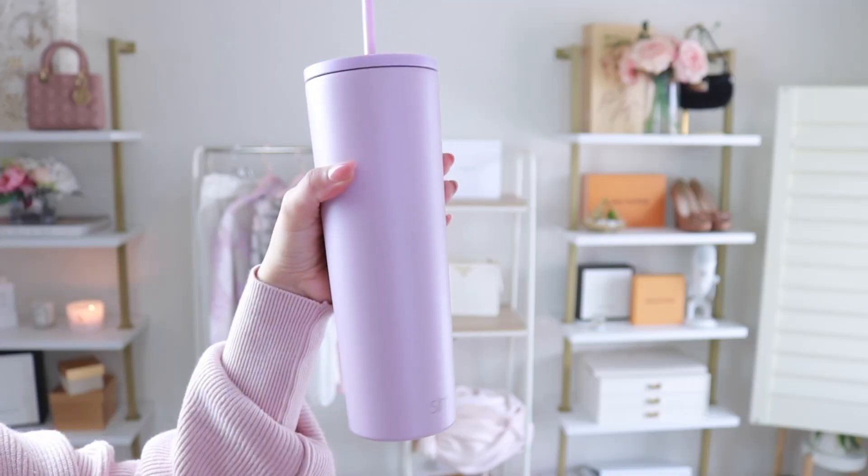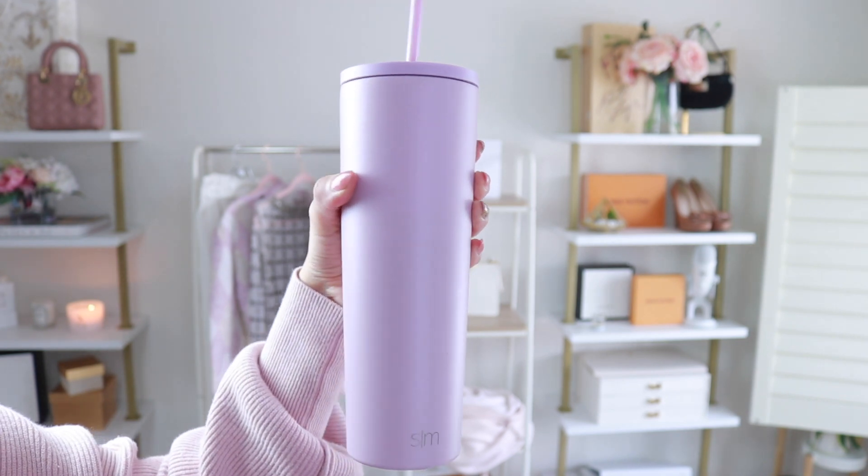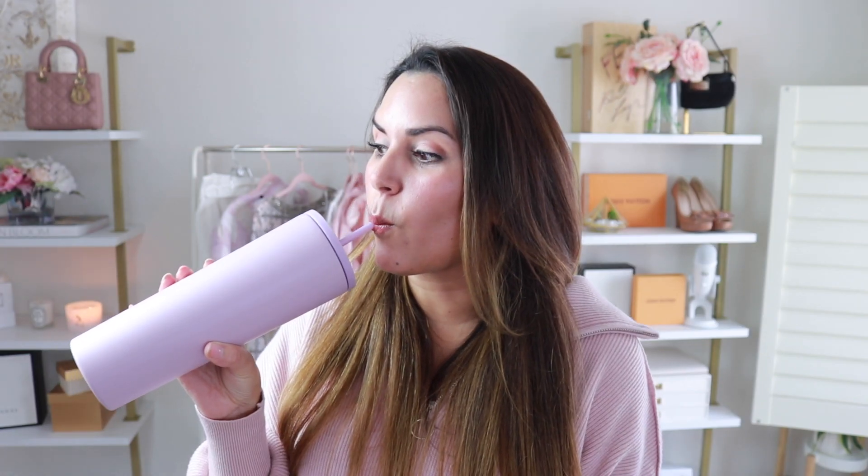2022 was definitely the year of the Stanley Cup. It's like anytime you jumped on social media, someone was saying you need this mug. However, I just couldn't get myself to pay that much for a cup, and I'd heard mixed things — that it's not entirely leak proof, that the straw can be a pain, and that it's really heavy. I did, however, find this Simple Modern Tumbler, which everyone said was a dupe that was way better than the actual Stanley Cup.